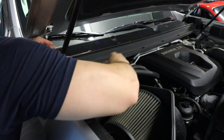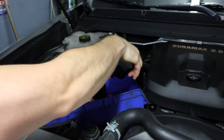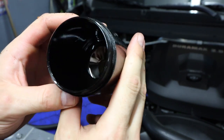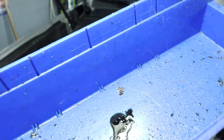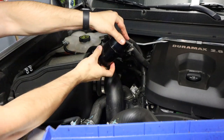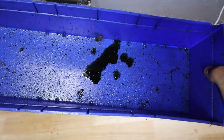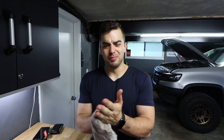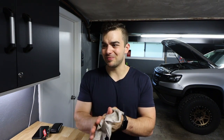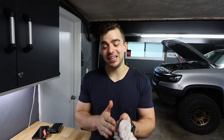I'm also going to check the catch can because I haven't checked it since I installed it, so we'll see how full it is. Well, there's just about nothing in there. I didn't see oil spewing out of any of my intercooler pipes either, so I guess that's a good thing.